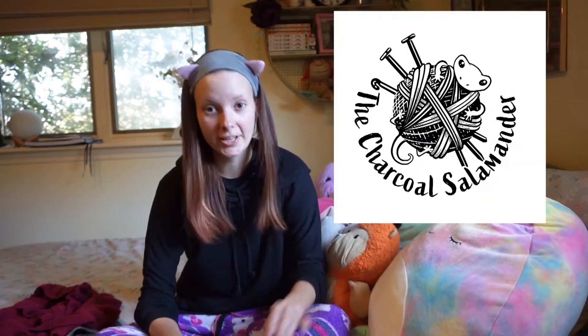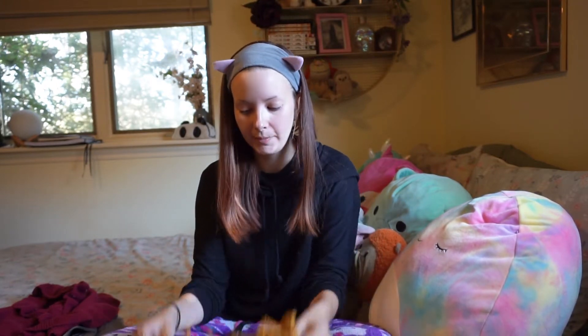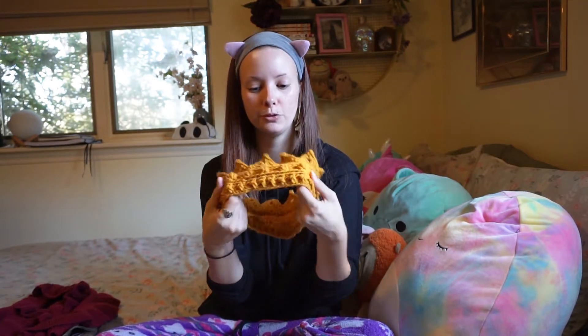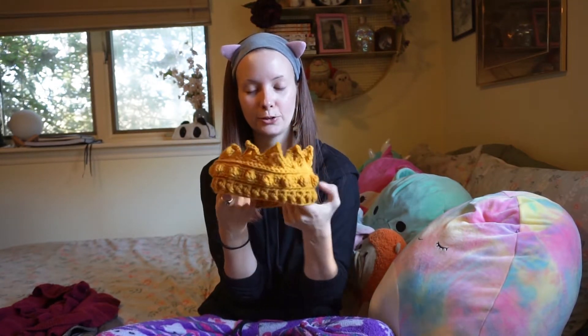It all started when a dear friend of mine posted some adorable ear warmers that she had been making. If you're interested you can find her as Charcoal Salamander on Facebook. She does all kinds of fantastic knitted and crocheted hats and scarves and all kinds of stuff. But I had her make me this custom ear warmer in this beautiful gold color — this cute little crown.